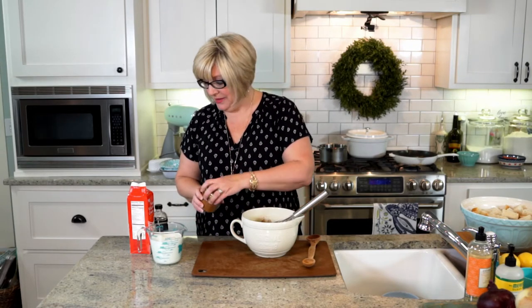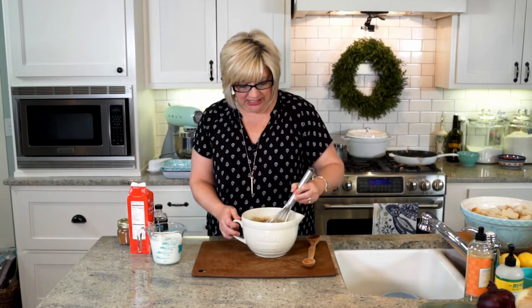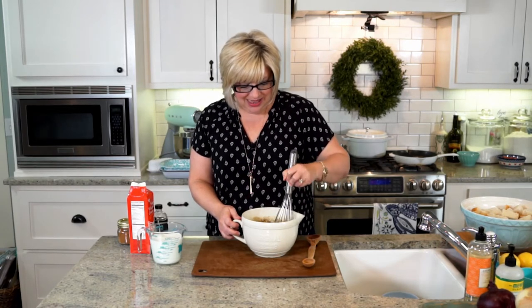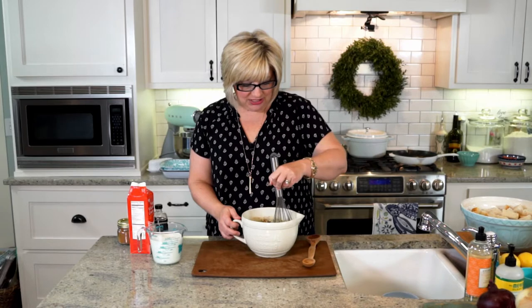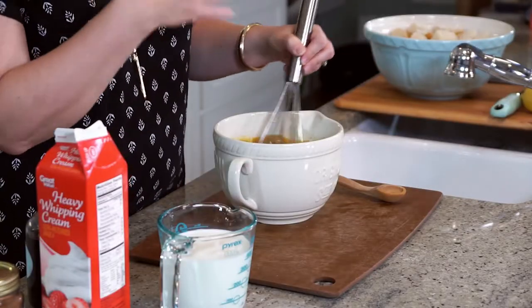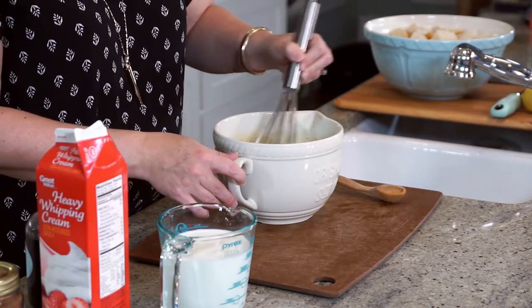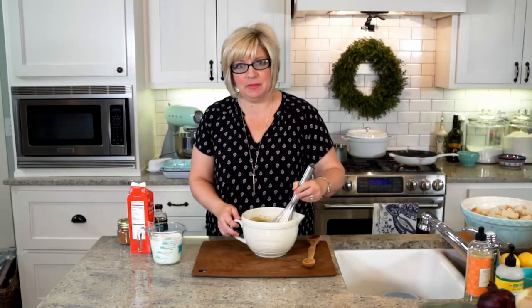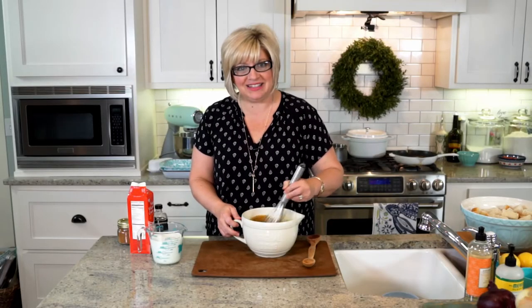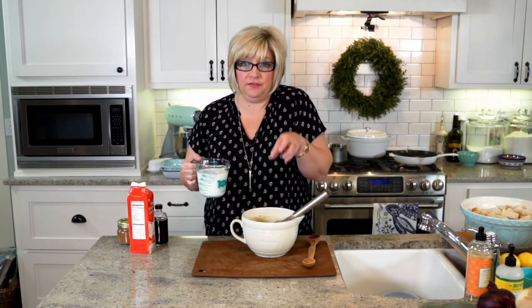That cinnamon just smells so warm, and it makes me think about growing up at my house. My mother always made cinnamon toast — did y'all eat cinnamon toast? It was such an easy, quick breakfast to make, almost like a little dessert. The smells of cinnamon and sugar always make me think of growing up and my mom making that for us. When your mom makes you a sandwich, it tastes better than when you make it for yourself.